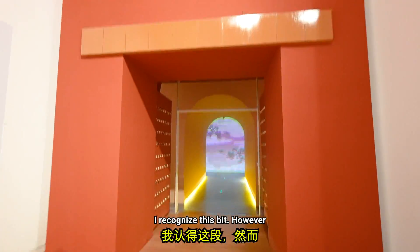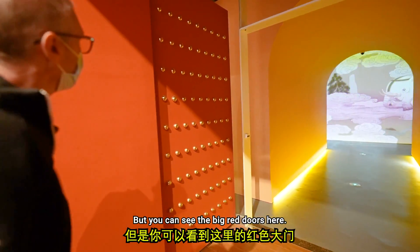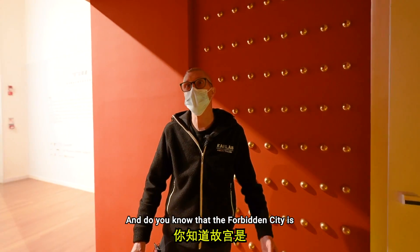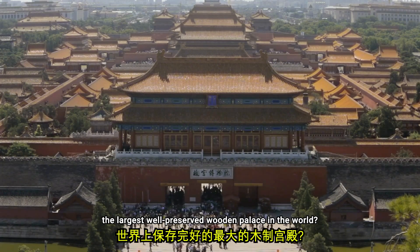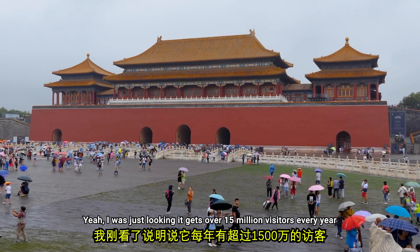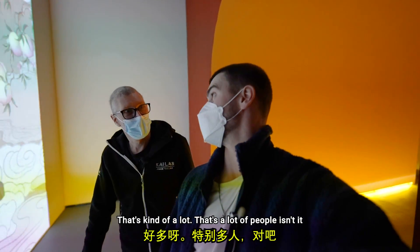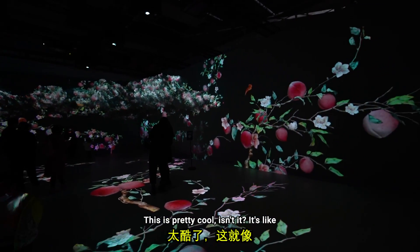I recognise this bit — I don't see the famous picture that's usually hanging above it, but you can see the big red doors. They're not as big as the real ones in the Forbidden City — those are massive. Do you know that the Forbidden City is the largest well-preserved wooden palace in the world? It gets over 15 million visitors every year — that's more than a million a month.